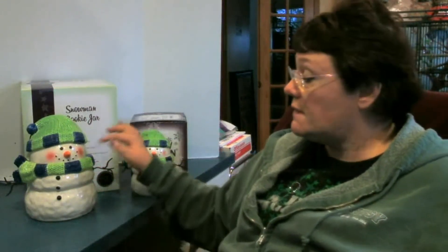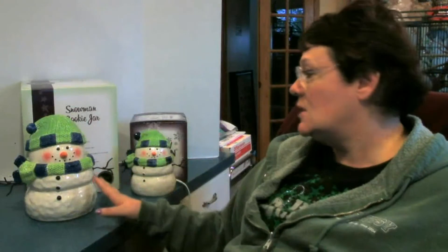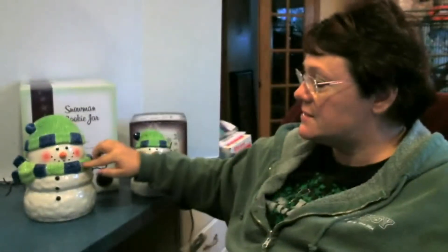So you have to be a hostess and have a party of at least $150 or more, and you can get this with your host credits or as a half-priced item. Like I said, it's adorable. These are limited, so there's only so many of them to go around. Anybody who collects snowmen is going to love these because they are beyond precious. There's texture in the hat and scarf to make it look like it's knitted - it's just adorable.